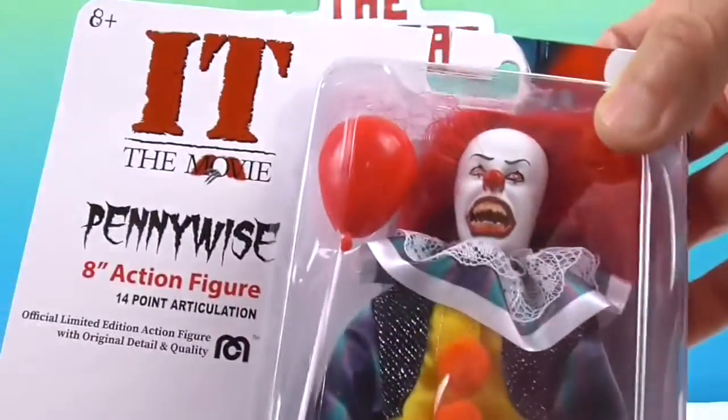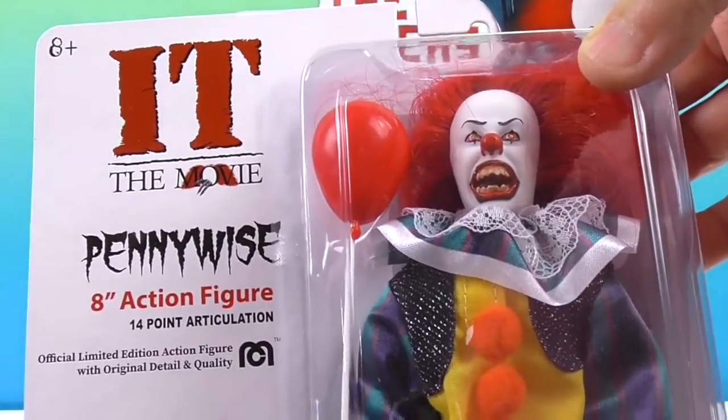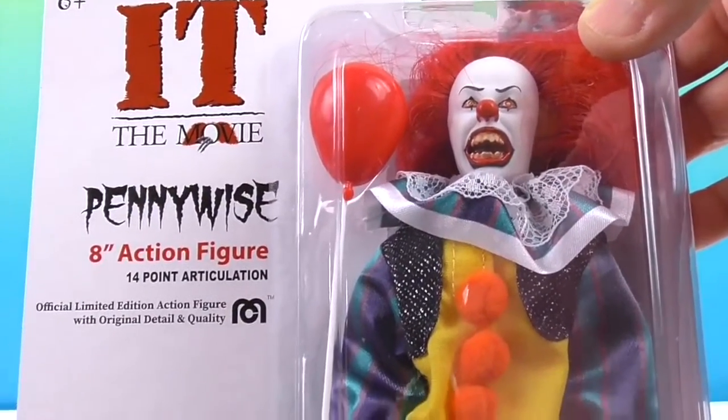The Megos that I knew and loved when I was growing up are back with a vengeance and coming out with new characters like Pennywise.